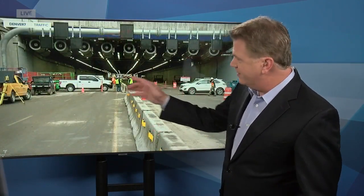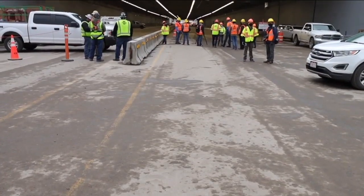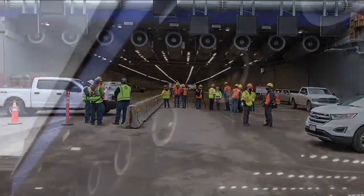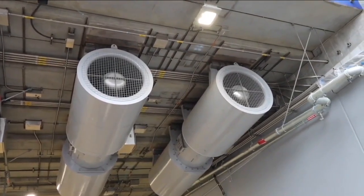You're going to have the eastbound side here temporarily rerouted, and this tunnel will only carry traffic one way. The underground section is about 1,000 feet of it going through the tunnel. The first thing you'll probably notice as you enter are these nine enormous jet fans.